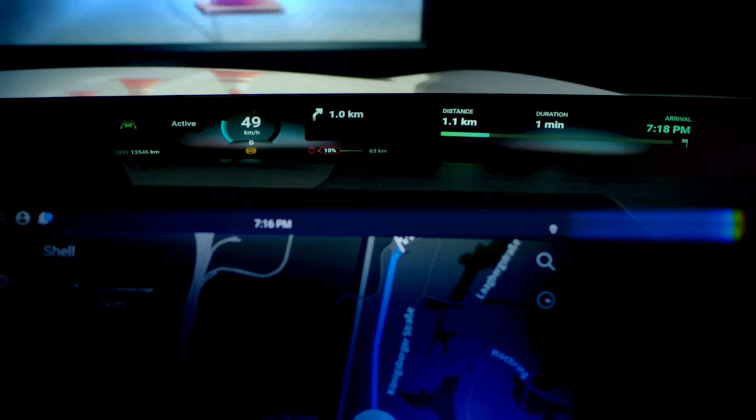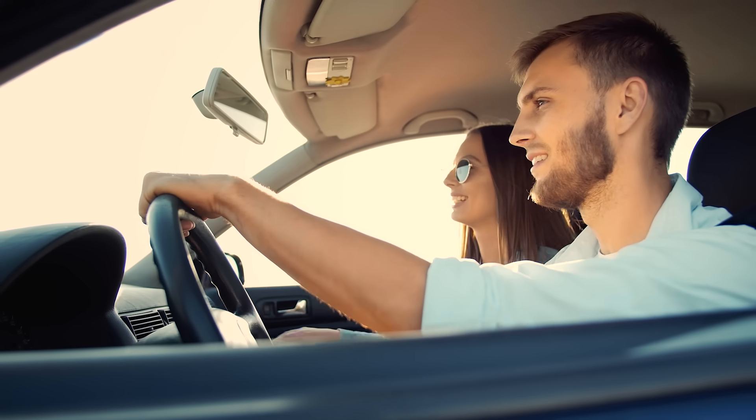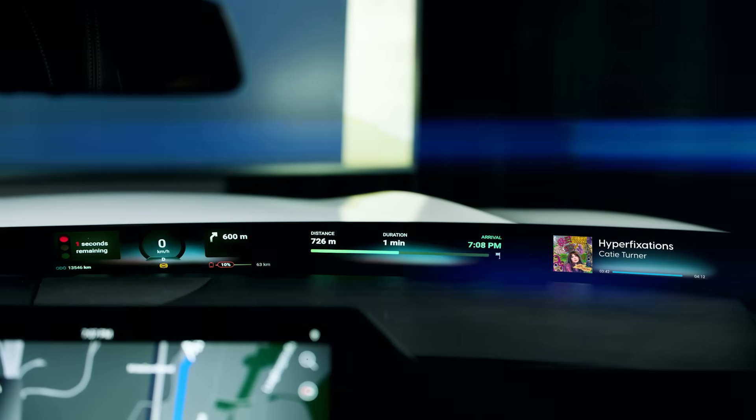Experience a safer journey with ReadyVision QView, a seamless integration of vital information, ensuring the driver's focus stays where it matters most — on the road ahead. Now that's smart driving.